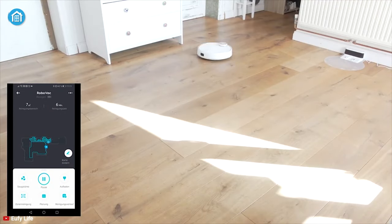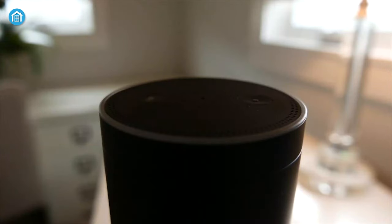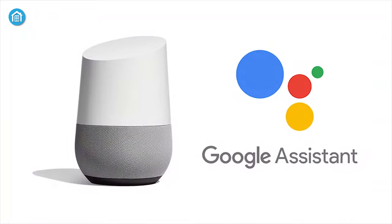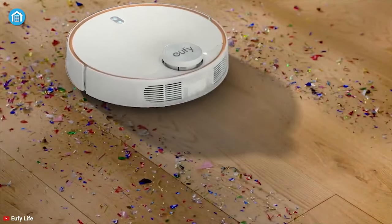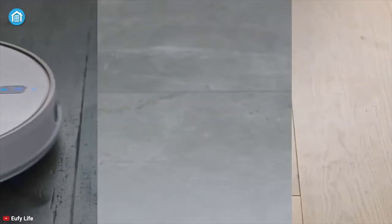Moreover, by utilizing the Eufy Home app, you can adjust its power or turn it on and off regardless of your position. It is also compatible with Amazon Alexa and Google Assistant, which means it is always waiting for your command. Overall, you should give this robot mop a try for its convenient smart features.